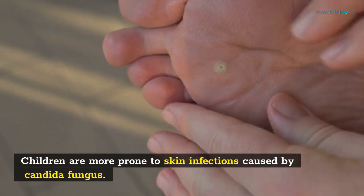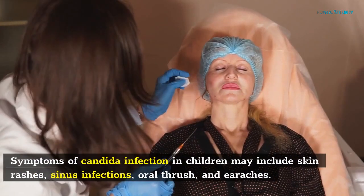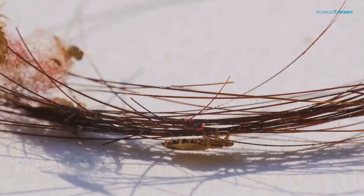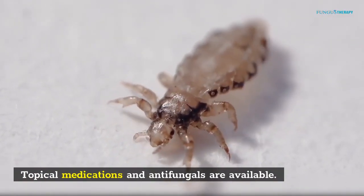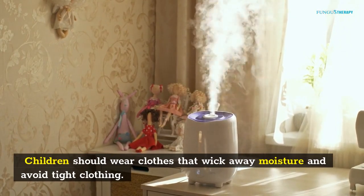Candida causes diaper rash. Children are more prone to skin infections caused by Candida fungus. Symptoms of Candida infection in children may include skin rashes, sinus infections, oral thrush, and earaches. Treatment for Candida infections depends on the type of infection. Topical medications and antifungals are available. Children should wear clothes that wick away moisture and avoid tight clothing.